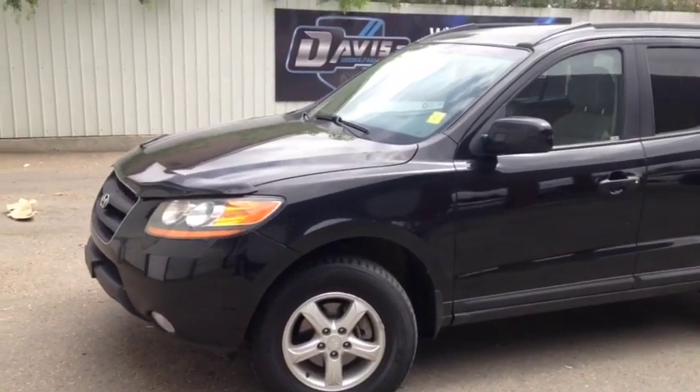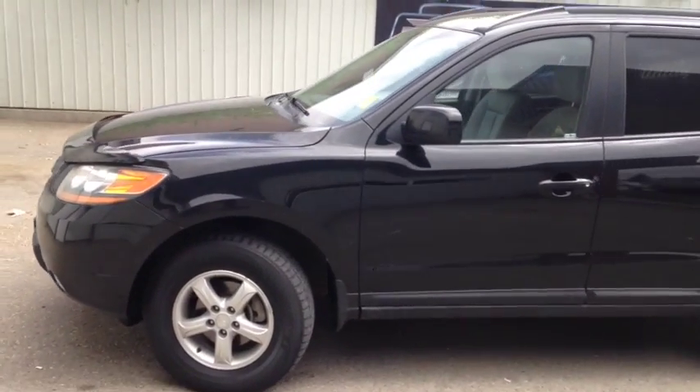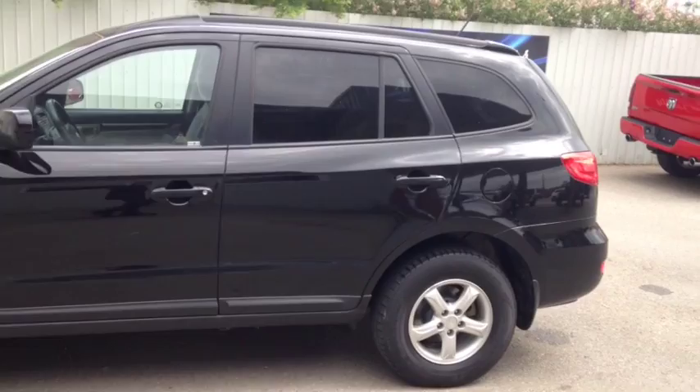Hello, today we are showing Noonan number 8869. This is a 2009 Hyundai Santa Fe, painted in black.